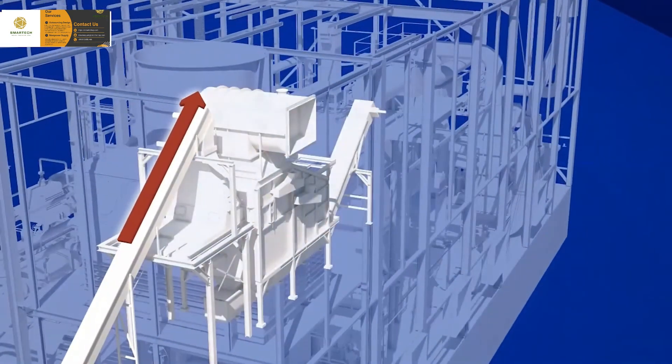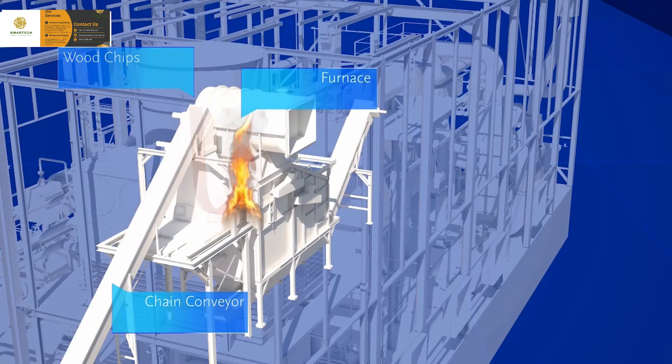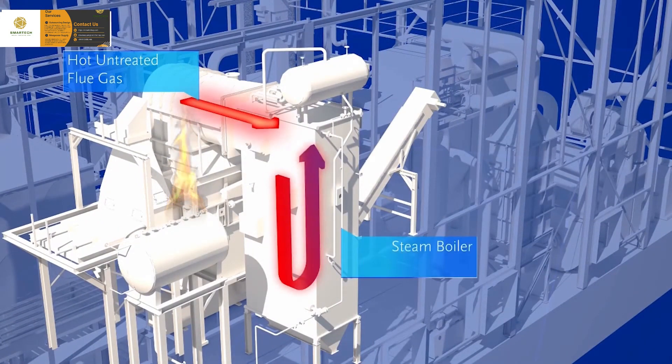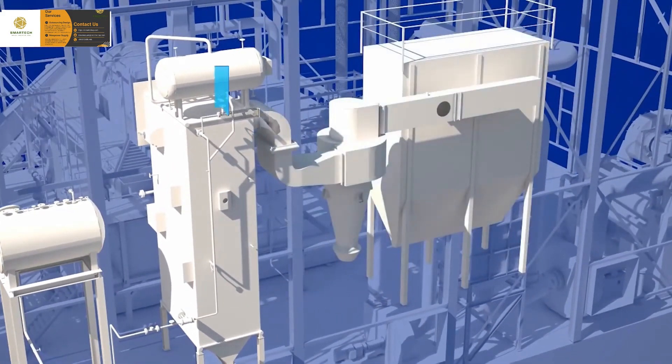A chain conveyor transports the wood chips to a furnace where they are incinerated on a grate under controlled conditions. Incineration produces flue gases of about 1,000 degrees C, which are led to a steam boiler. In the steam boiler, the flue gases give off their heat and are cooled to a temperature of about 180 degrees C.